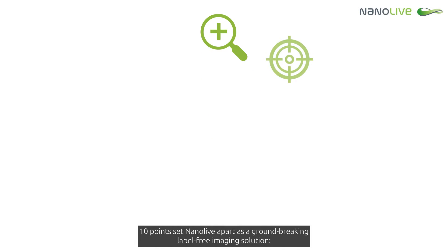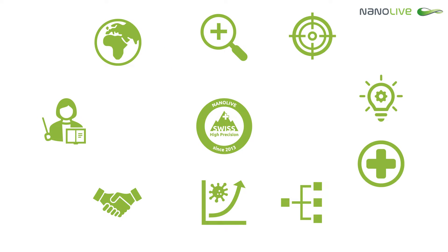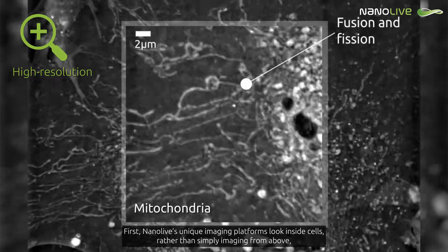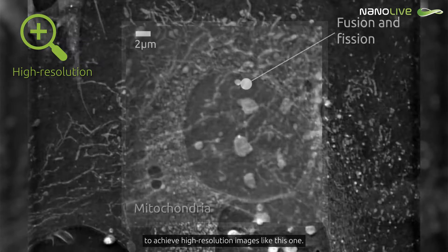10 points set Nanolive apart as a groundbreaking label-free imaging solution. First, Nanolive's unique imaging platforms look inside cells, rather than simply imaging from above, to achieve high-resolution images like this one.